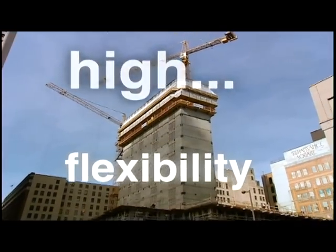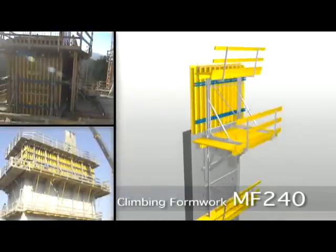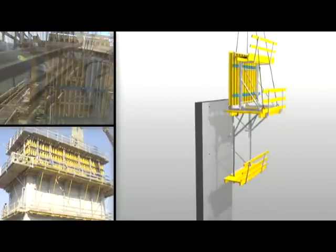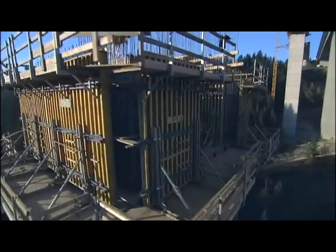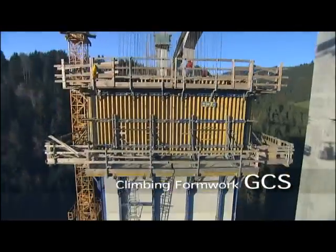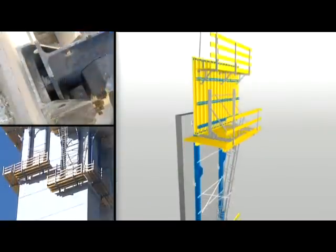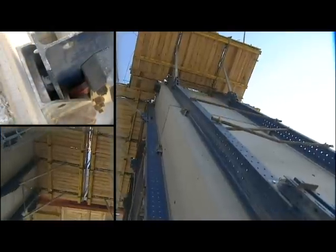With the Doka climbing formwork MF240, for example, it's very easy to set up and can be quickly lifted and reset by crane. Because it's a flexible modular kit system, the MF240 can be extended and upgraded in many ways — for example, into the Doka climbing formwork system GCS. This is used in situations where higher wind speeds are encountered and safe, fast crane lifts are required.